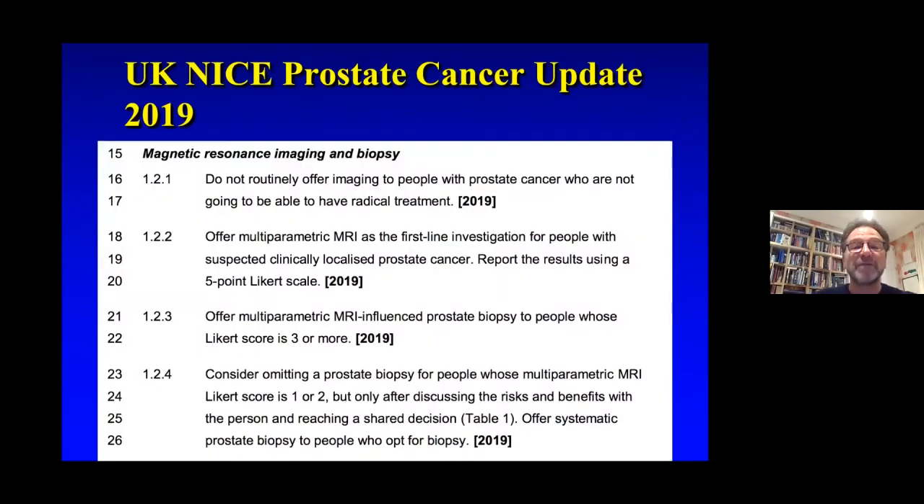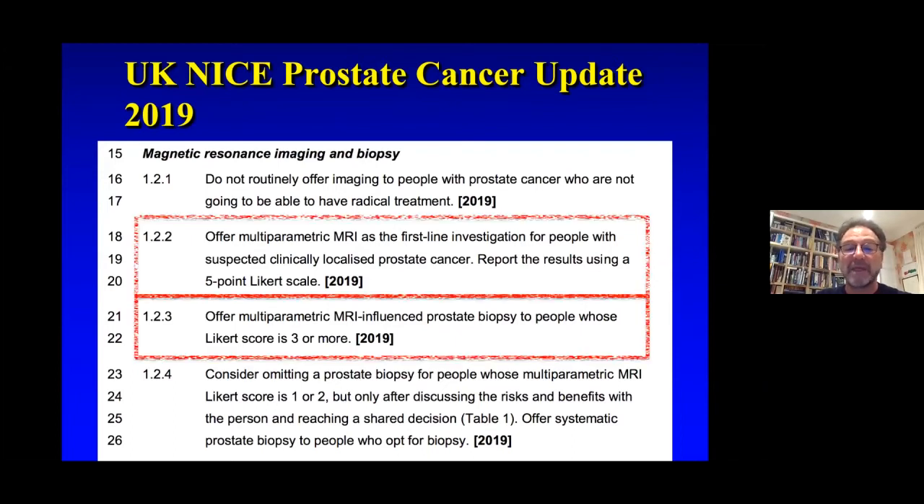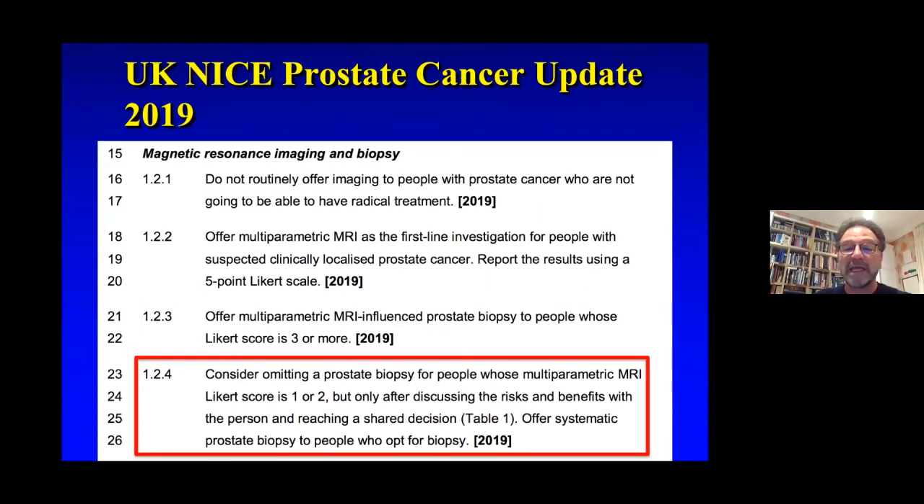As a result, last year the National Institute of Clinical Excellence — NICE — recommended offering MRI as the first-line investigation for people with suspected clinically localised cancer, and to report the results using a five-point scale. It also recommended that a biopsy is indicated for people whose scale is three or more, and recommended considering avoiding biopsy in those patients with a scale of one to two.